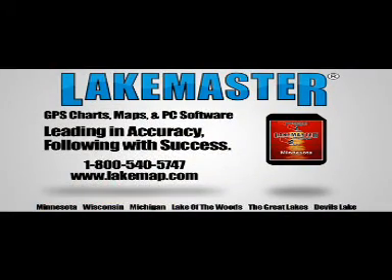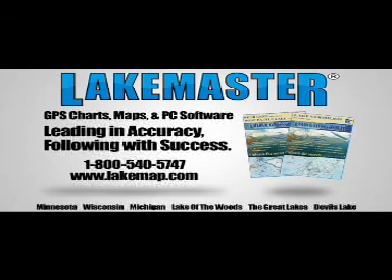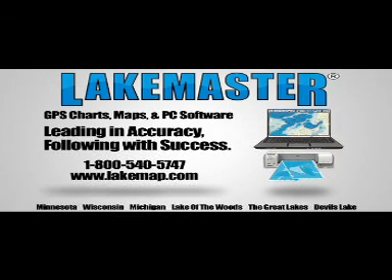For a retailer near you, visit LakeMap.com. LakeMaster — leading in accuracy, following with success.